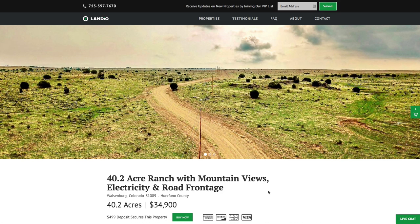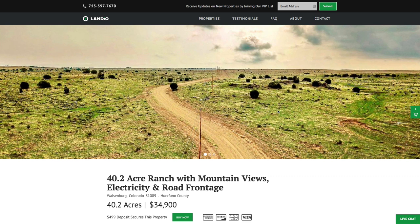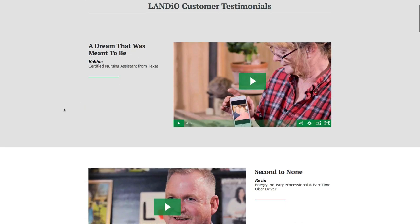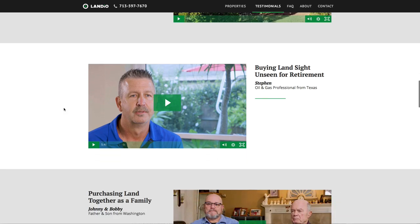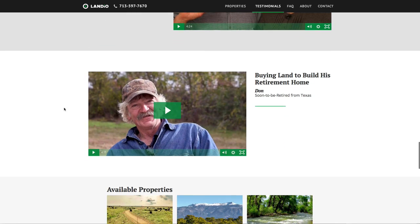We are working diligently to bring you new amazing properties at incredible prices and provide comprehensive information about each one. If you're new to Landio, welcome. If you've visited our website and looked at our properties over the past weeks, months, or even years, we sincerely appreciate your support. If you have any questions about what it's like to do business with us, don't take our word for it — go look at our testimonials from many happy customers around the United States and see what they say in their own words. It would truly be an honor to earn your business. Thank you for your time and consideration. Wish you a blessed day.